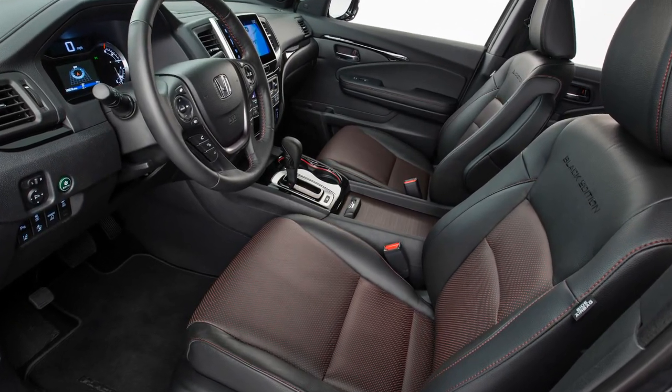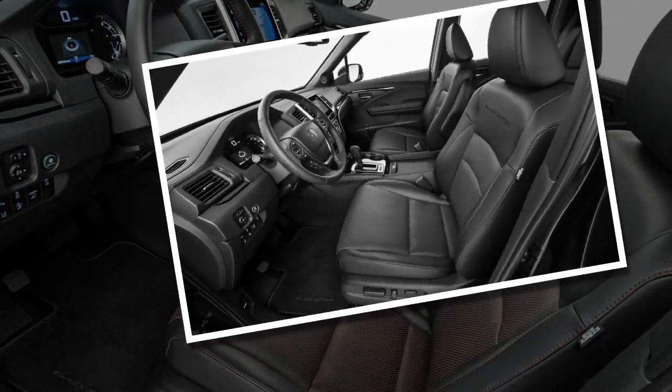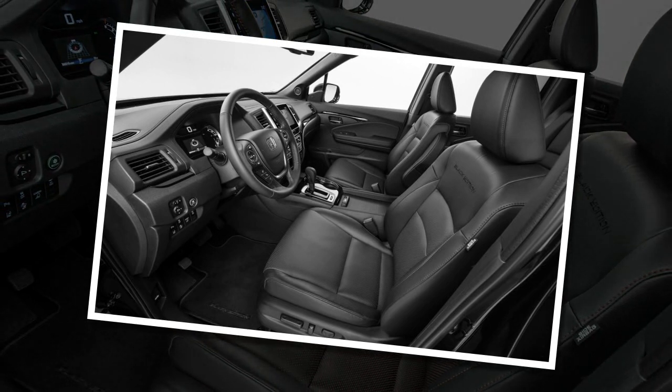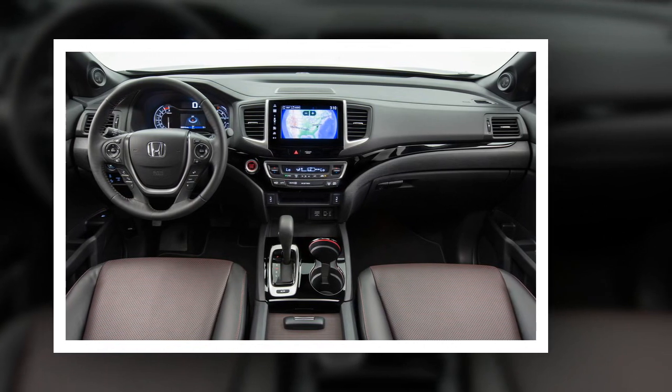Compared with the Pilot, the Ridgeline's front end is considerably more butch, with a low front bumper giving it an appropriately strong and wide visage, though stylists gratefully resisted the urge to slap on an artificially huge grille and drench the thing in cladding and chrome.